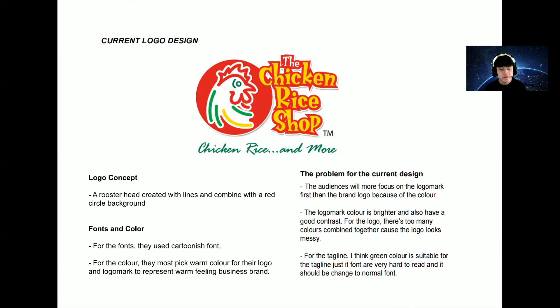There are many problems with this logo design. First, the audience will focus more on the logo mark than the brand logo because the logo mark color is more attractive than the logo — the logo mark is brighter and has better contrast. For the logo itself, there are too many colors combined together, causing the logo to look messy. For the tagline, the green color is okay, but the cursive font is very hard to read for some audiences and should be changed to a simpler font.